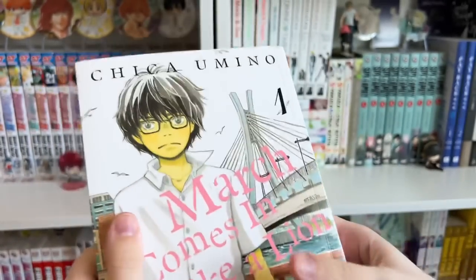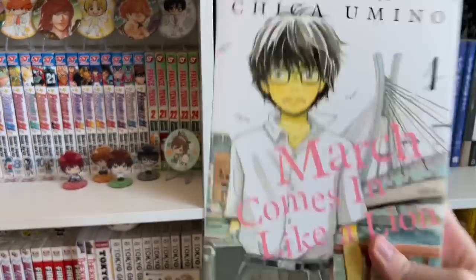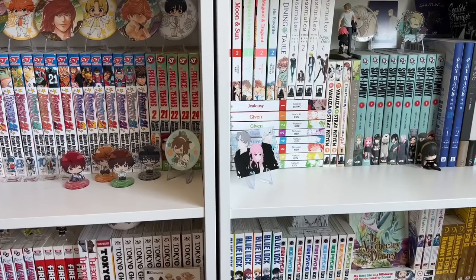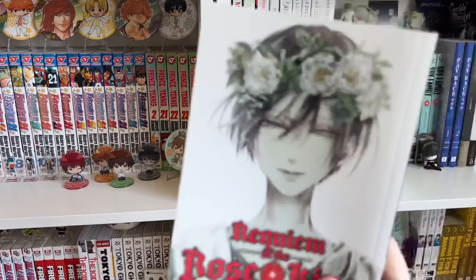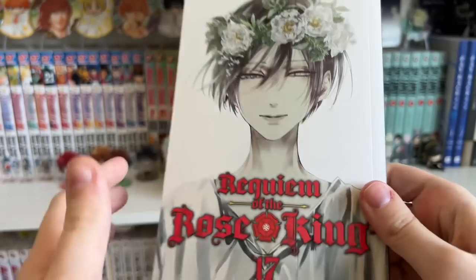I'm just so happy that this series has a release now! The last volume I picked up was not one I was expecting to find, but I was pleasantly surprised — that was Requiem of the Rose King Volume 17. If you guys know this about me, I love Requiem of the Rose King — it is one of my favorite series.